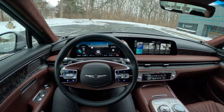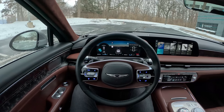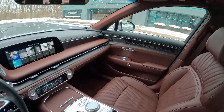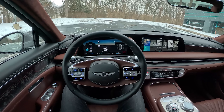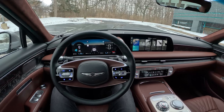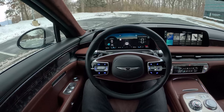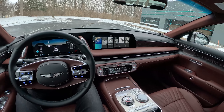Today we're driving the new 2023 Genesis G90, which sees a pretty significant update for the model year. It's powered by a 3.5-liter twin-turbocharged V6 with an electric supercharger making 409 horsepower and 405 pound-feet of torque. It's all-wheel drive with rear-wheel steer, air suspension, an eight-speed automatic transmission, and automatically closing doors like a Rolls-Royce. Pretty awesome update for this new G90.